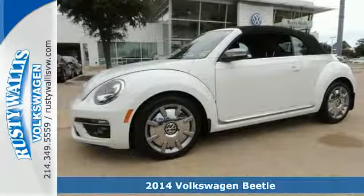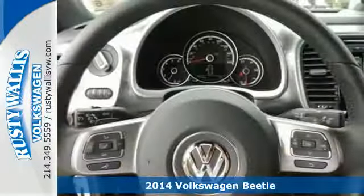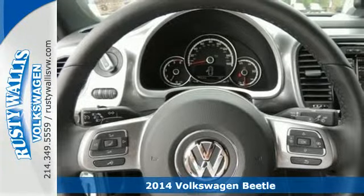It's a 2014 Volkswagen Beetle. Timeless, retro, cool — this fun-to-drive coupe is ready for you.